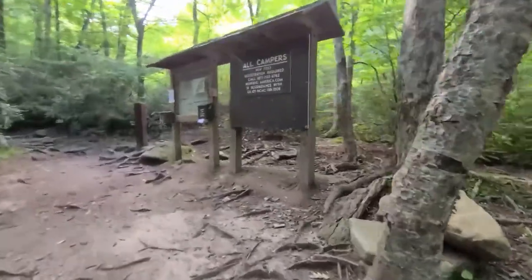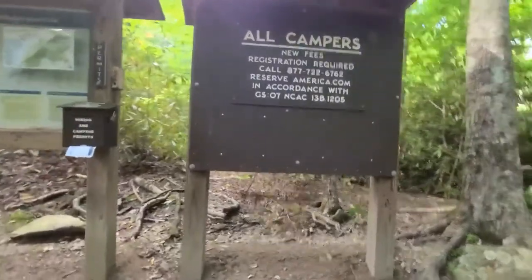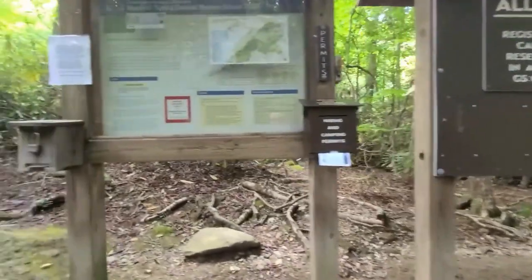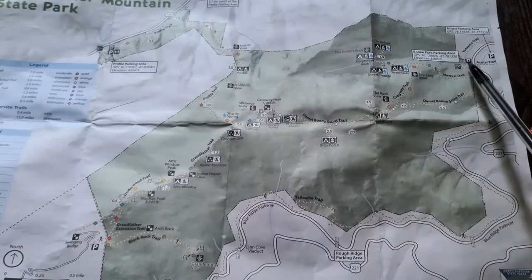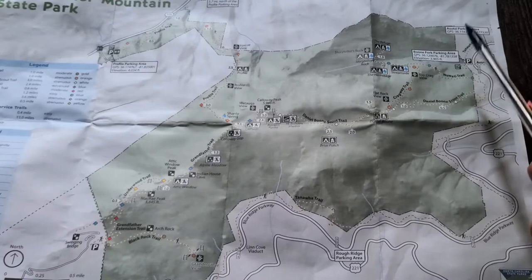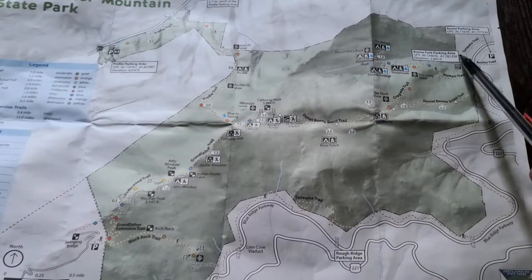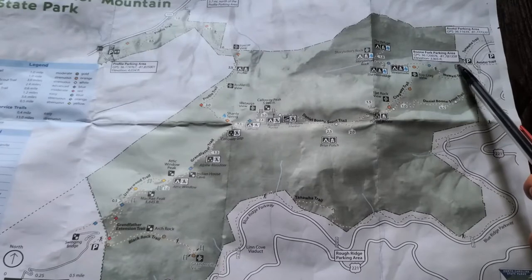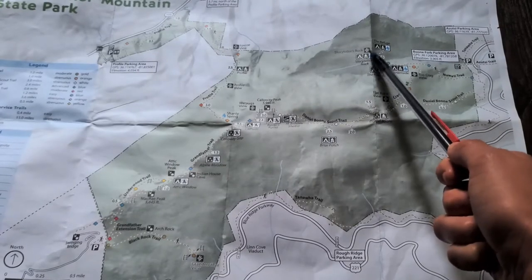Same situation at Boone Fork parking area, but the actual kiosk is a bit of a walk down the path — it's not immediately in the parking lot like at Profile. I was a little confused because I hadn't been on that side before. Quick tip: if you don't know your license plate number by heart, just take a picture of it so when you reach the kiosk you don't have to walk all the way back to get that information.